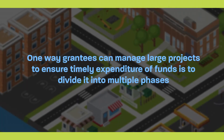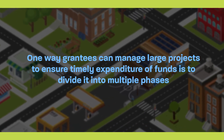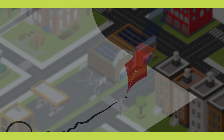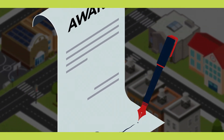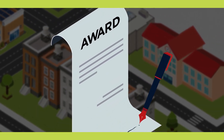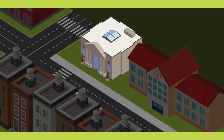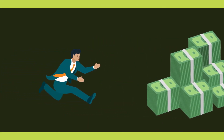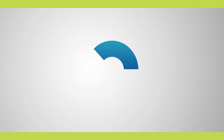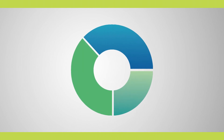One way grantees can manage large projects to ensure timely expenditure of funds is to divide them into multiple phases. Entitlement grantees can plan to use CDBG funds over multiple awards, ensuring that they spend funds from each award in a timely way. For units of general local government participating in the state CDBG program, phasing public facilities and improvements projects is trickier as funding is not always assured from year to year. In these cases, it is important to ensure that each phase of work can stand as a complete project on its own.